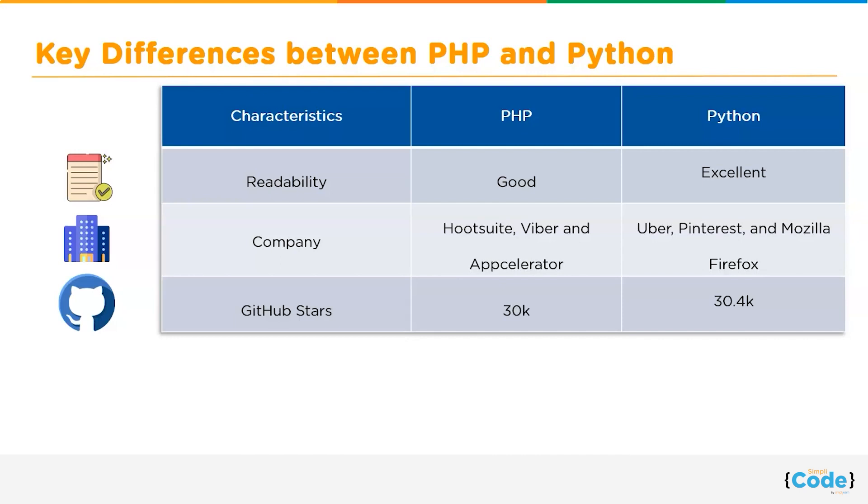Next, let's talk about GitHub stars. Stars on GitHub matter a lot — developers on the GitHub website mark or star other people's repositories, saving them in their list of starred repos, which means they liked how the code is structured. PHP has 30k stars whereas Python has 30.4k stars; however, the number differs based on the trend too.